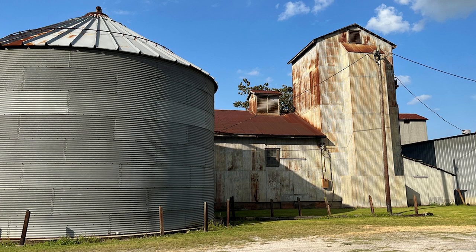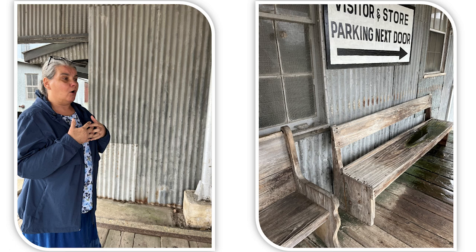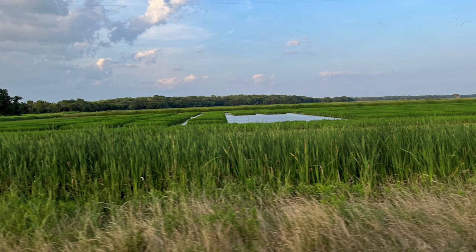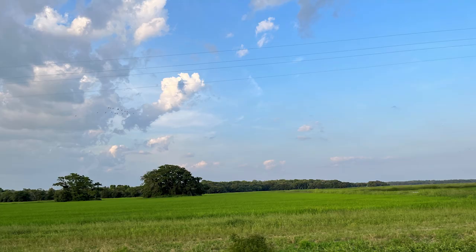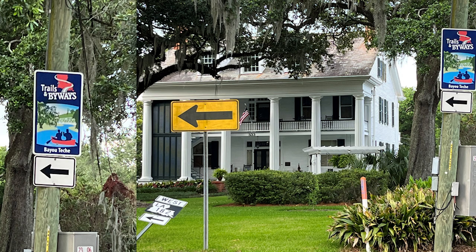I'm going to tell you a little bit about rice and which state is the biggest producer — you'll want to hang on for that. Do you know what they do with the rice fields when they're flooded and the rice isn't growing? Crawfish grows in the fields during that time. Louisiana people are well known for their crawfish, and they certainly make great use of the land.